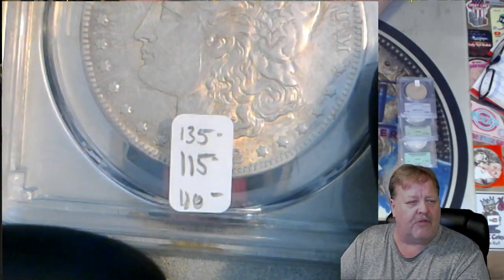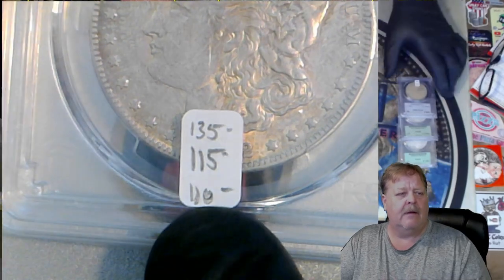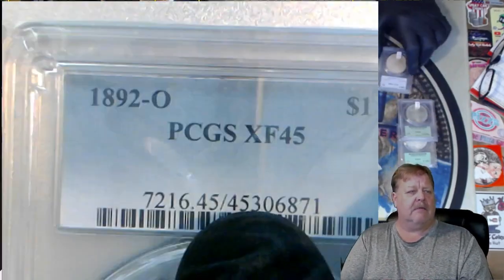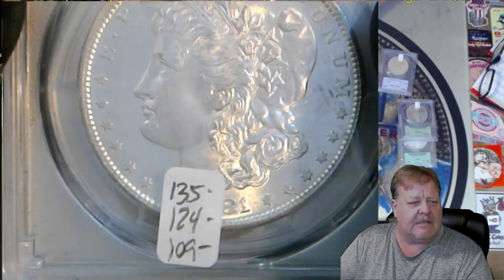Here's another one. This one is $135, $115 Graysheet. I had it at $110. Going back to the first two original grades: it's an 81S at MS64 — scans at $135, $124 Graysheet, $109 on my channel.